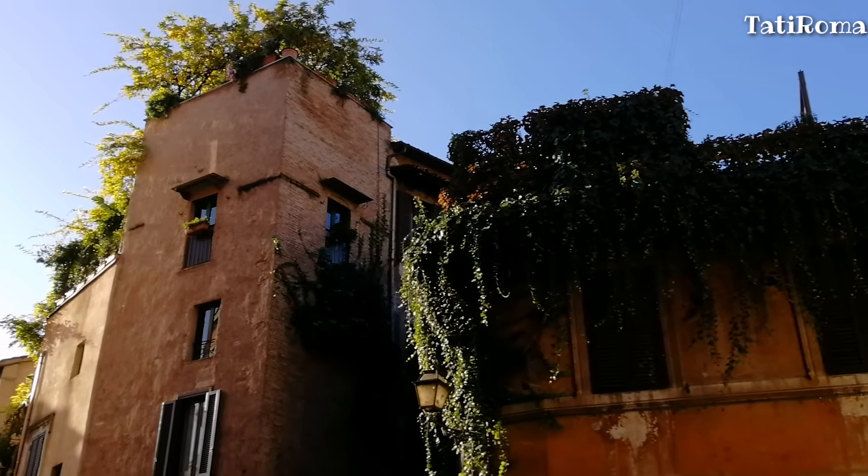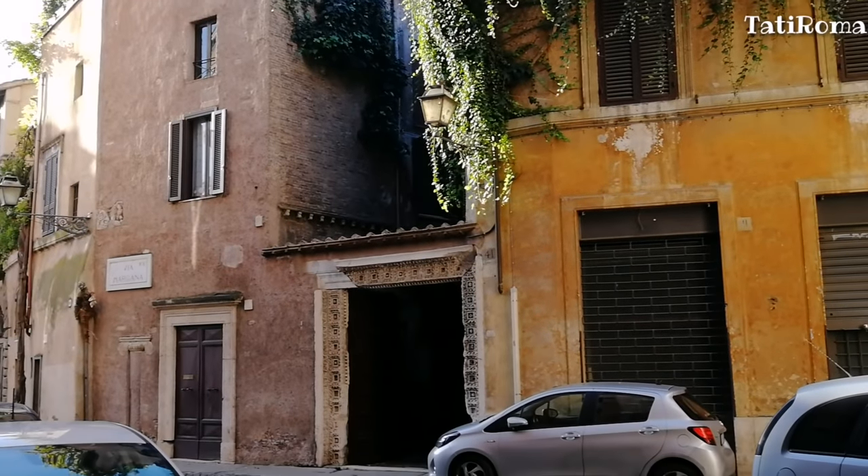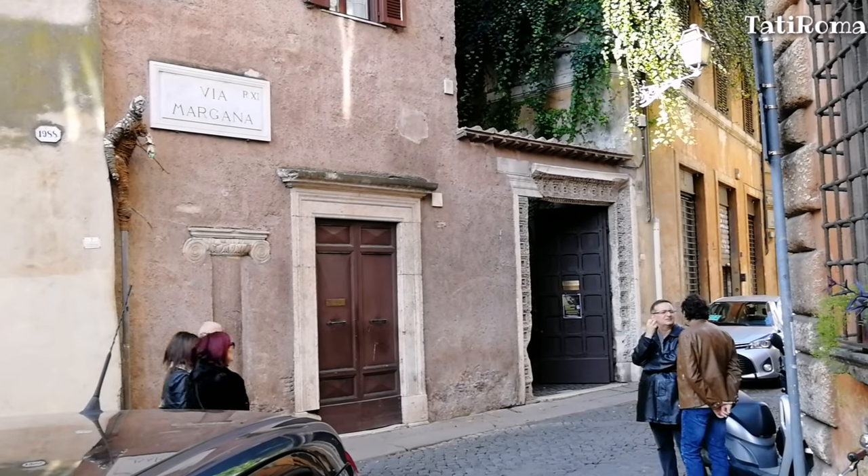Улица Моргана приведёт вас на зажатую между улиц площадь Моргана. Она получила своё название от древней семьи Моргана, которая с 14 века имела здесь дом с башней.